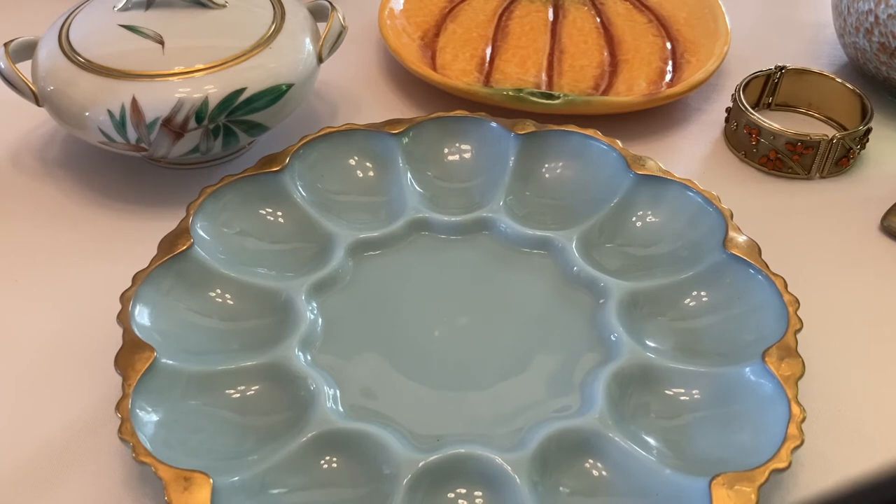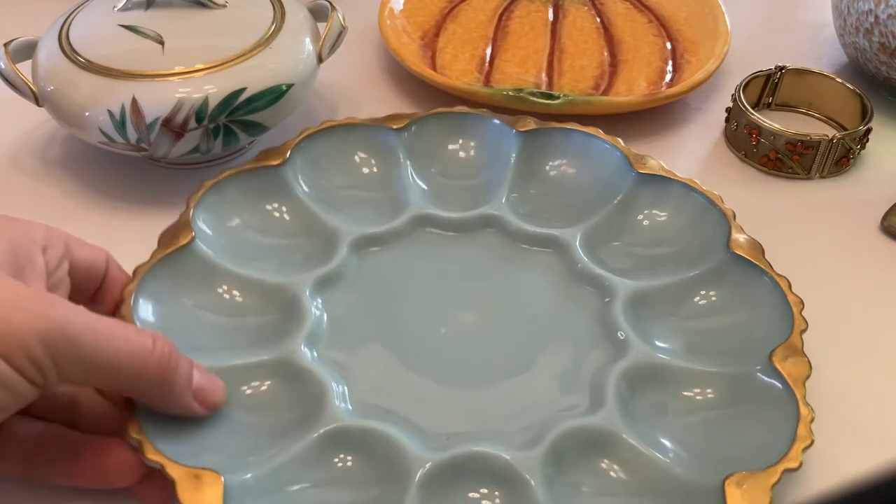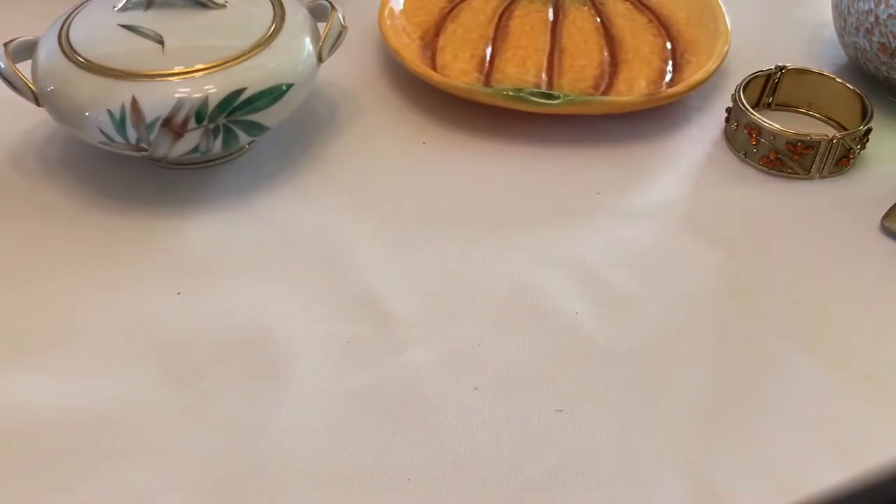It must be because of the gourmet salt trend — pink Himalayan salts, black oceanic salts. You could also use a double egg plate to serve different gourmet salts at a little dinner party or cocktail party.